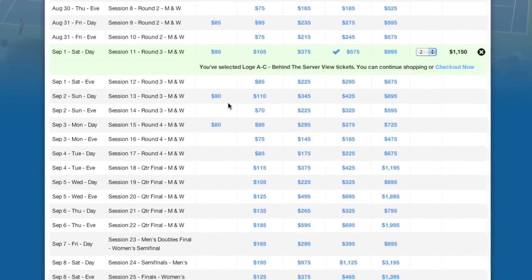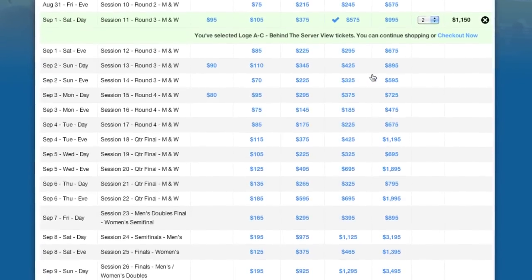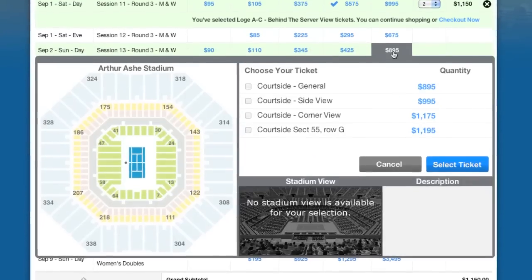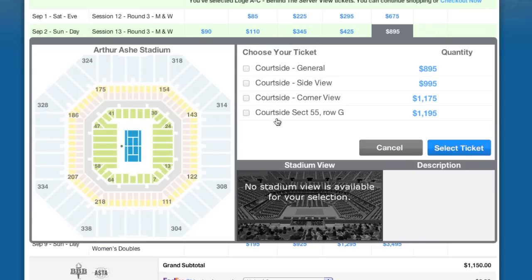For Sunday's day session, let's grab some courtside tickets — arguably the most sought-after tickets in all of tennis. After clicking on $895 under Courtside, I see once again all the seating options for that level. For this session, I see there's a pair of section-specific tickets listed in Section 55.